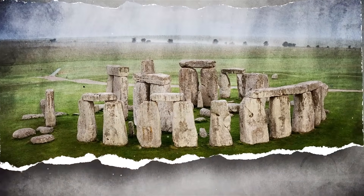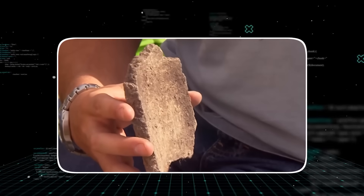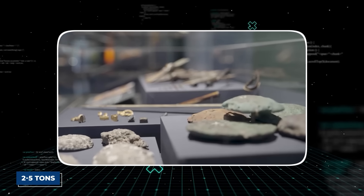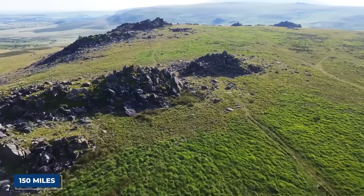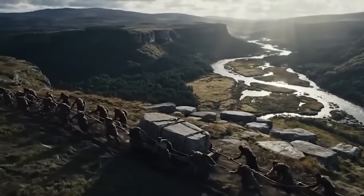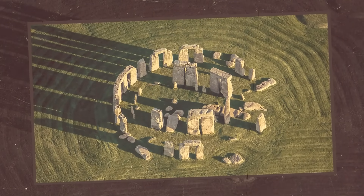For a long time, the biggest question was how. How did a so-called primitive people with no metal tools, no writing, and no wheel manage to quarry, transport, and erect these megaliths? The larger sarsen stones, weighing an average of 25 tons, were sourced locally. But the smaller bluestones, weighing between 2 and 5 tons each, were a different story. For a century, geologists had traced them to one specific place: the Preseli Hills in Wales, a staggering 150 miles away. Imagine dragging a stone the weight of two cars across mountains, rivers, and forests — the sheer logistical nightmare pointing to a society with incredible organization and fanatical devotion to their goal.